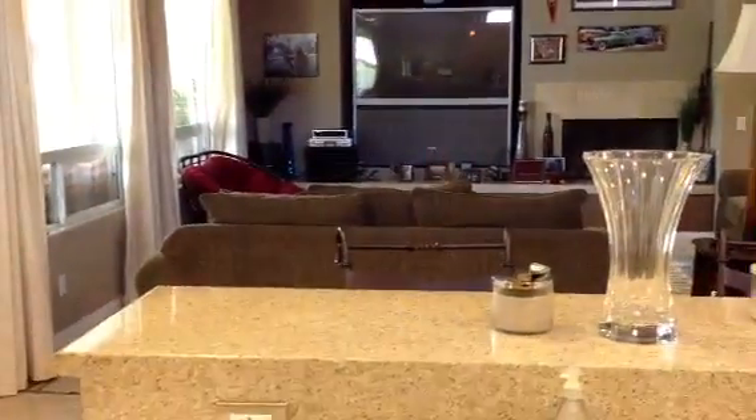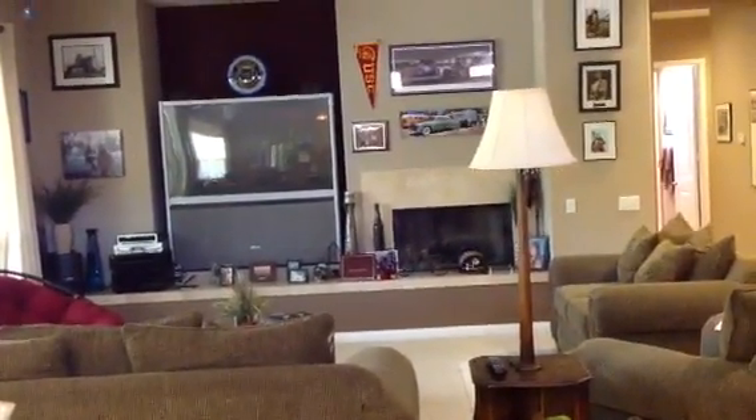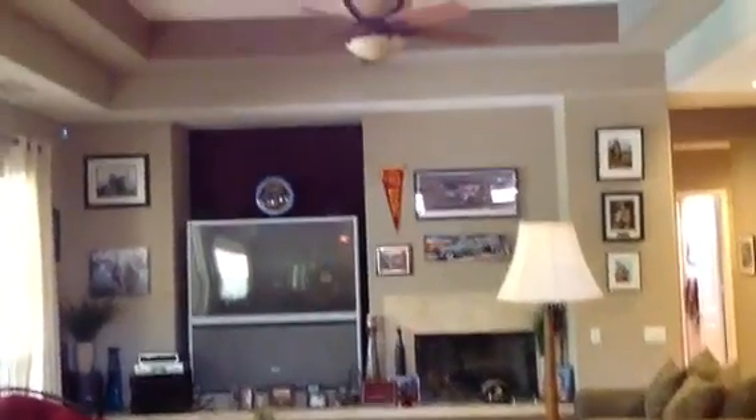Good solid surface granite, nice cabinets, and a good kitchen view to the great room. Nice high ceilings — they look like they're probably between 10 and 12 feet based on how it goes up.